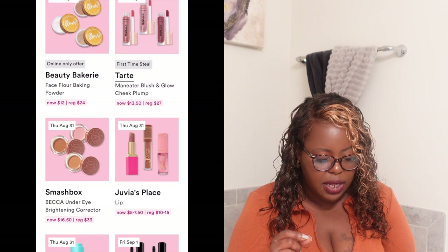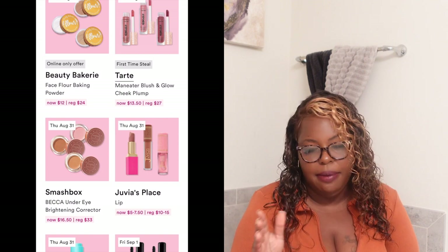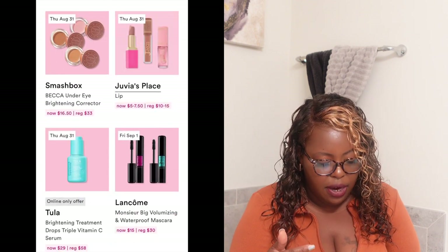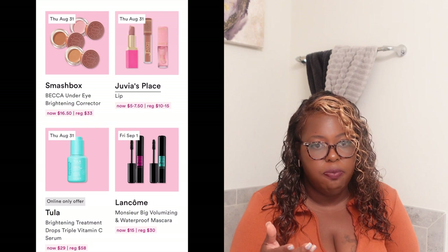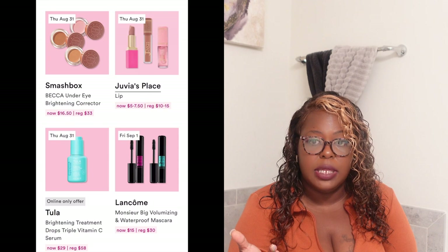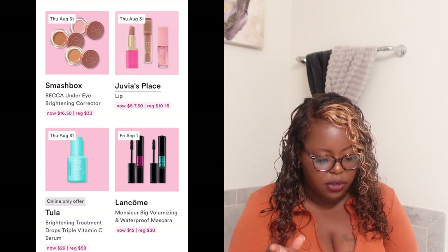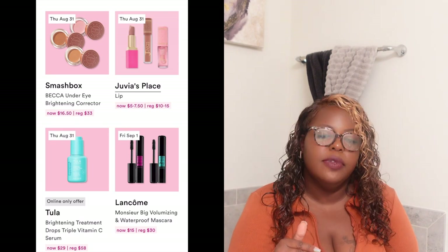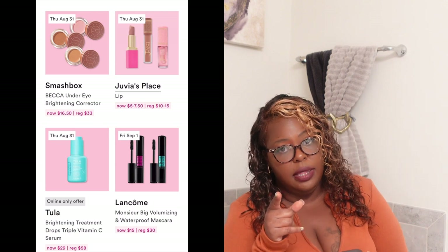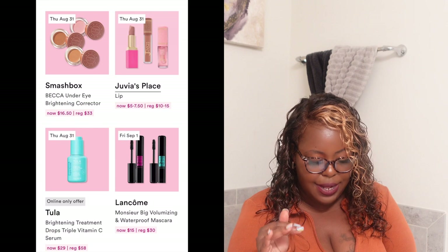Also on Thursday they have the Smashbox Becca Under Eye Brightening Corrector. Smashbox now owns Becca, so if you've used it under the Becca name you'll notice it now has the Smashbox name on it. It's regularly $33 and on Thursday it'll be $16.50. I know I'm going to be buying this one.